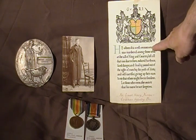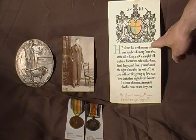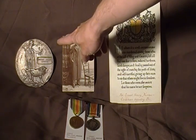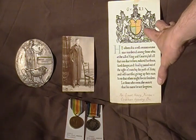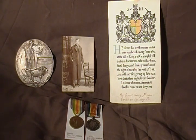And here we have a certificate that was issued to the next of kin along with the memorial plaque and the medals, just stating lest we forget and thank you for the service of your loved one.